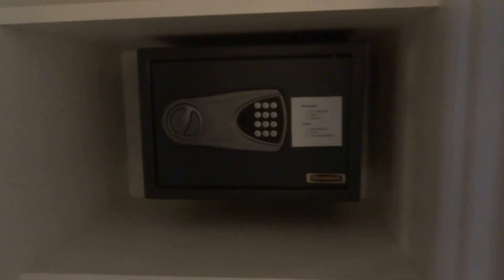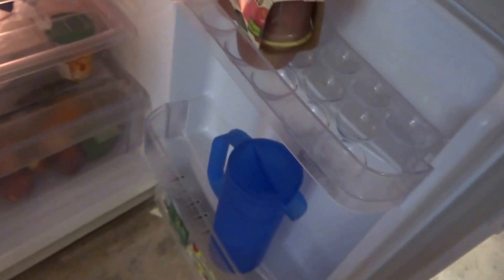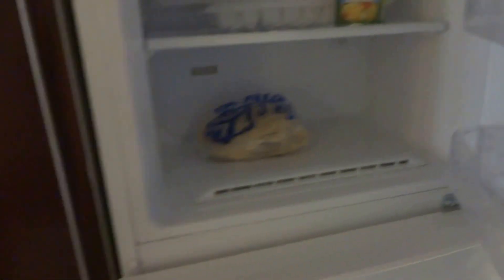Safety deposit. We have here anything. Closets. And the refrigerator. And the freezer.